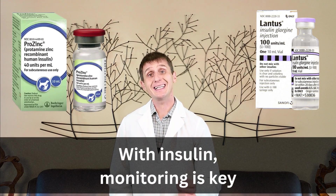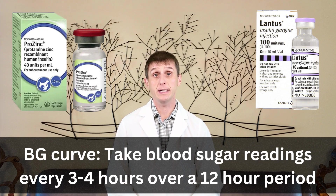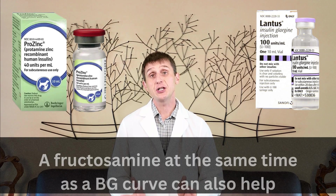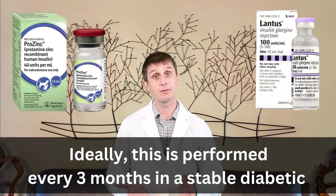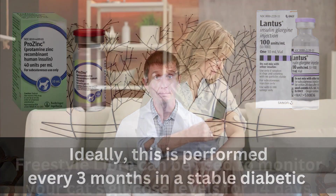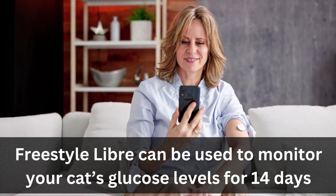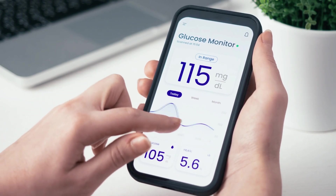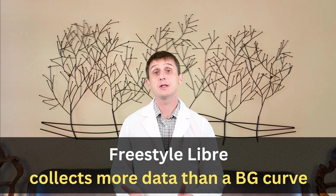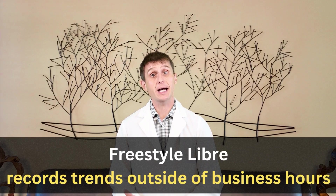If you are using insulin, monitoring is key. To know if the insulin dose is correct, I generally recommend a BG curve where you're taking blood sugar readings every three to four hours over a 12-hour period. I generally also recommend running a fructosamine at the same time to help confirm or dispute the BG curve results. In a stable diabetic, I'm doing a BG curve every three months and this can be done in the hospital or at home. The Human Freestyle Libre can be used to monitor your cat's glucose in tissue under the skin for 14 days — it is not approved for use in cats. Ideally, you'll be scanning the device with your phone every eight hours to capture the data. This can obtain much more information than a traditional BG curve, getting readings when your cat is not stressed and monitoring trends that fall outside your vet's normal business hours.